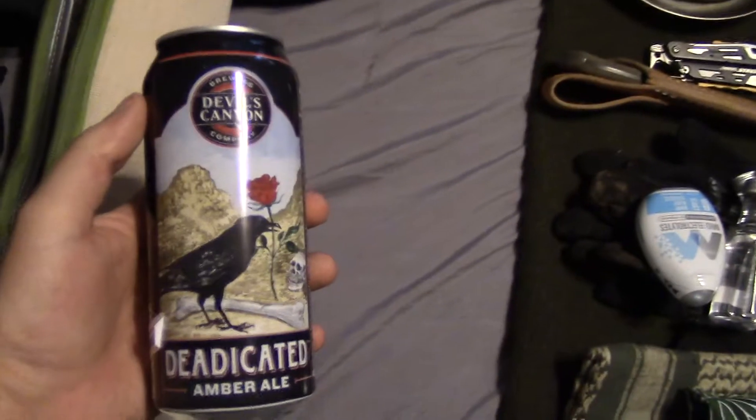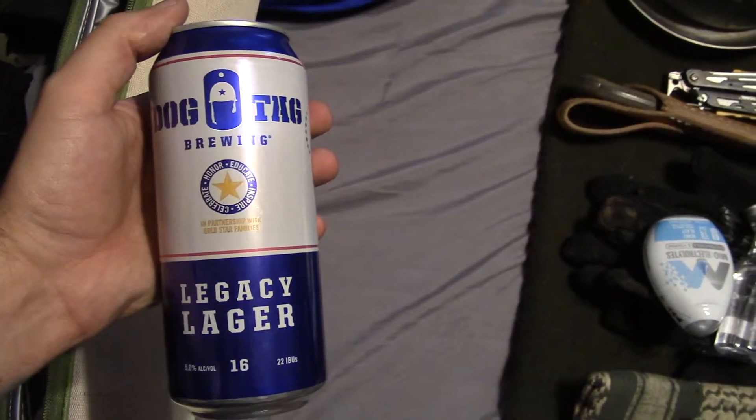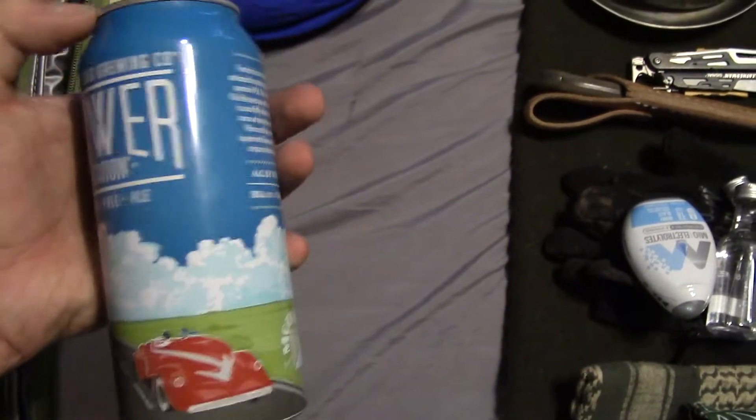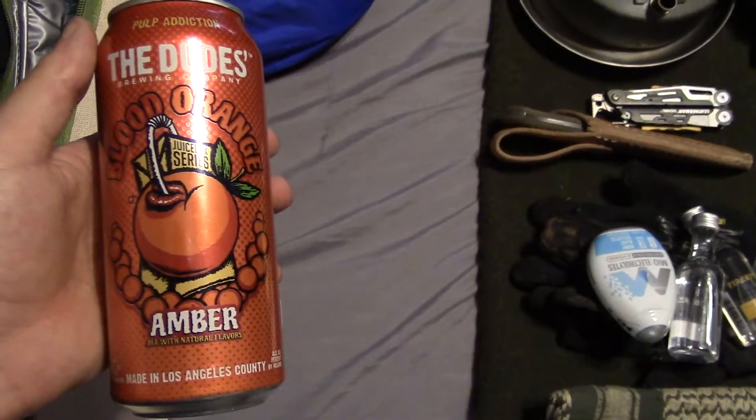We're also going to be bringing a few craft beers with us on the trip. I got this Dedicated Amber Ale from Devil's Canyon. I haven't tried any of these either, so these will all be new for me. I got a Dog Tug Legacy Lager, just an American Lager. Tower Station IPA. And probably most excited about this one — the Dude's Blood Orange Amber. They're all around 5.5% ABV.